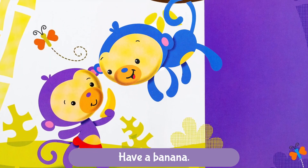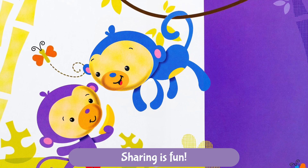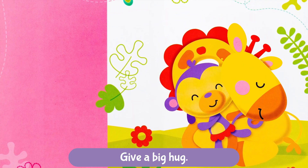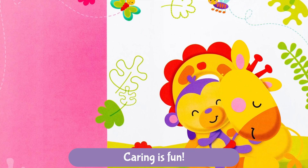Have a banana. Sharing is fun. Give a big hug. Caring is fun.